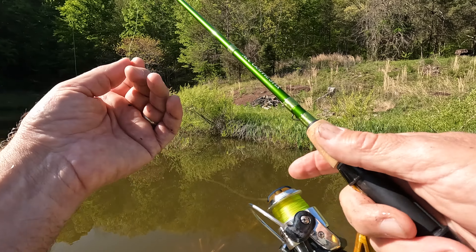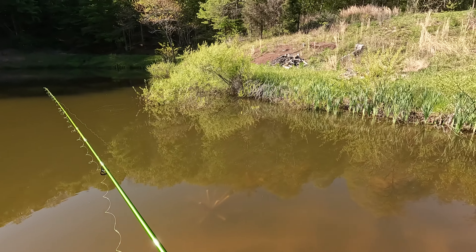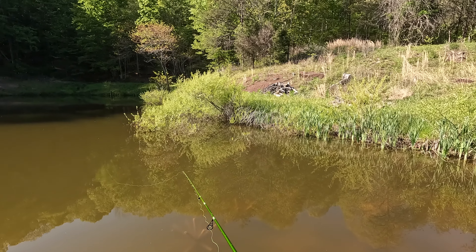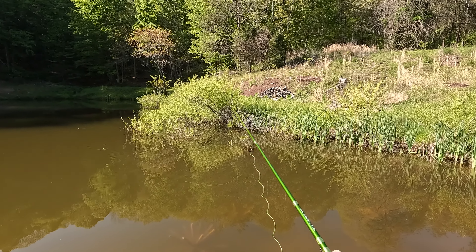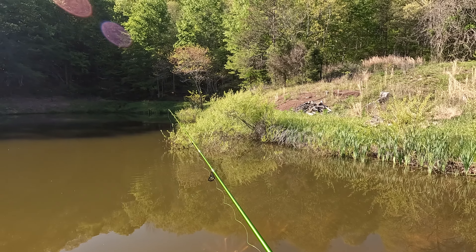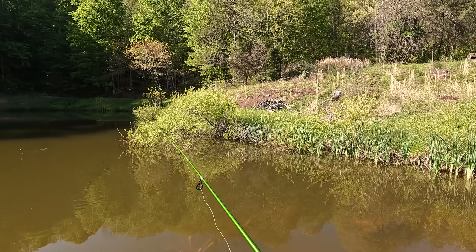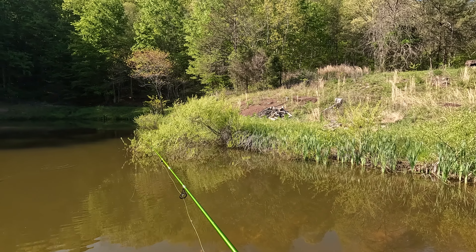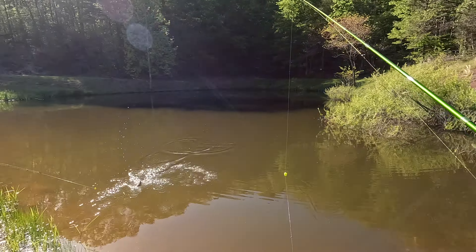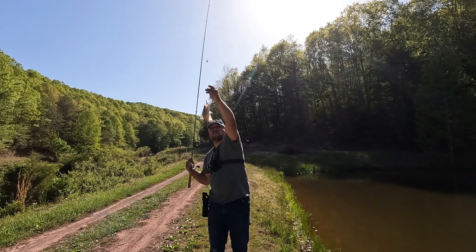Baby — that was born in here. That was not anything we stocked. That's what we want to see, right? That is. Oh, that's a nice one, dude. That is a nice crappie. That's what we're talking about. They are growing up and doing well.